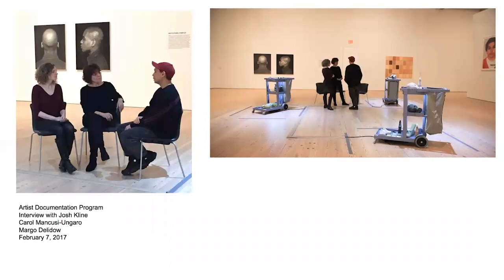The Whitney's interdisciplinary replication committee conducted a series of formal and informal discussions with Josh to lay the groundwork for the museum's long-term care of this object. Additionally, Josh was interviewed as part of the Artist Documentation Program, which we'll be using today to hear some clips in Josh's own words. In this first clip, Klein talks about capturing photos of Aleda.